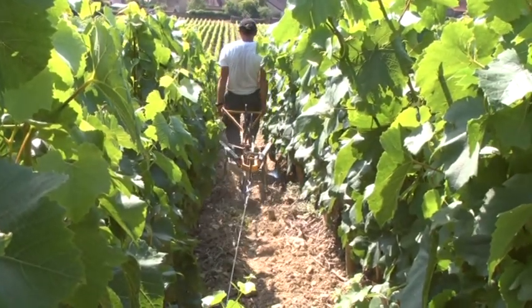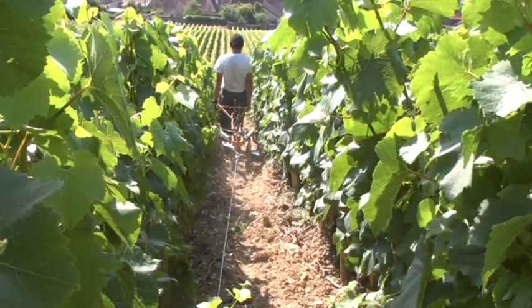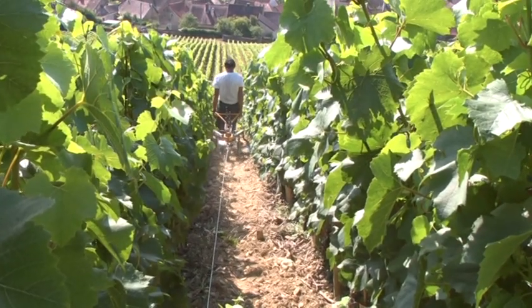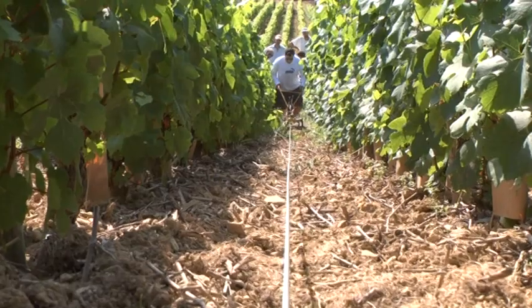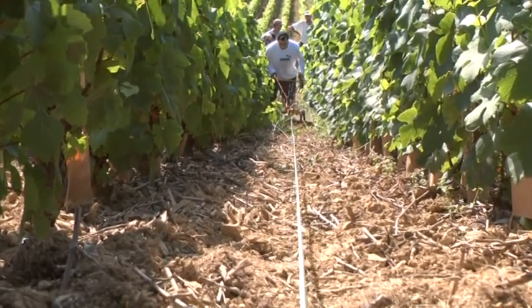Before, this parcel was worked in the 1950s with a horse. With the horse, they could do part of the work, but the problem was that the horse could only descend — it couldn't climb back up. So it worked only in the middle, and they worked on the ground, but the inconvenience was that the soil descended every time.